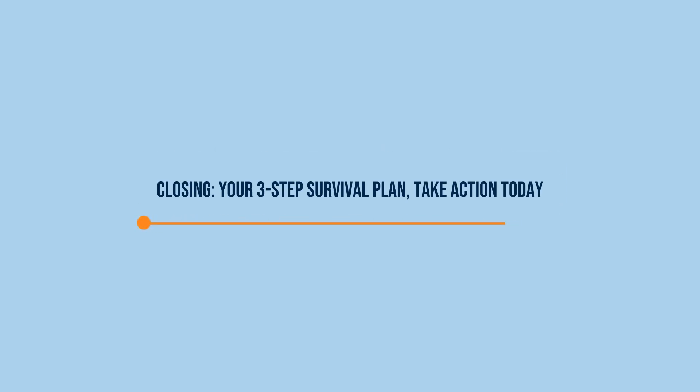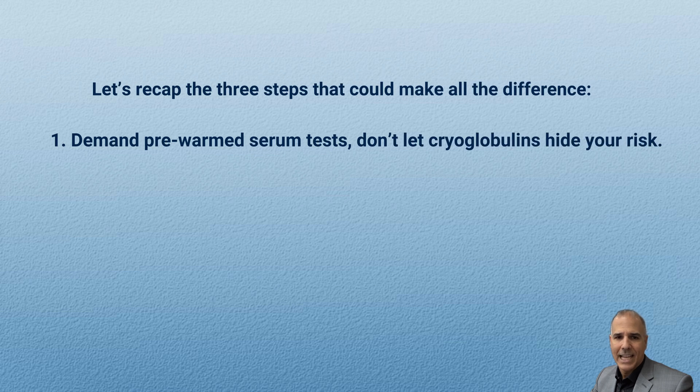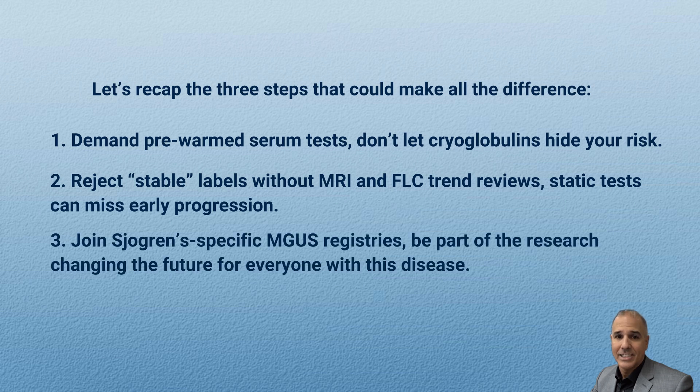Closing — your three-step survival plan. Take action today. One: demand pre-warmed serum tests — don't let cryoglobulins hide your risk. Two: reject 'stable' labels without MRI and FLC trend reviews — static tests can miss early progression. Three: join Sjogren's-specific MGUS registries and be part of the research changing the future for everyone with this disease.